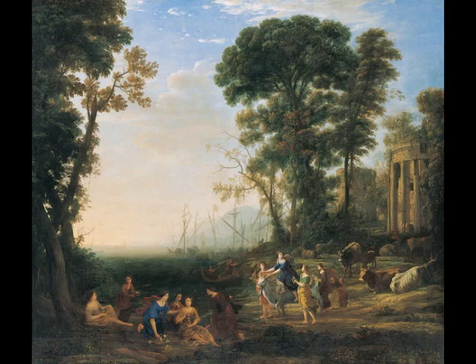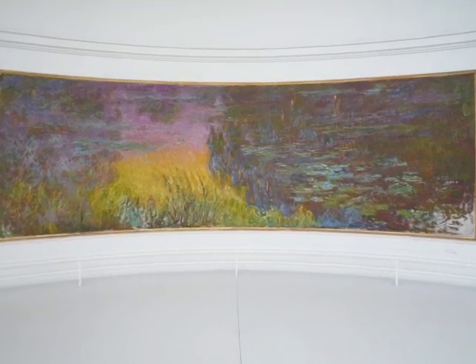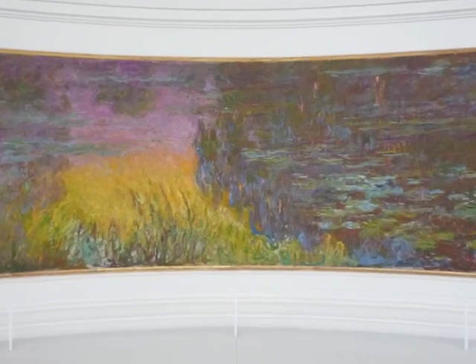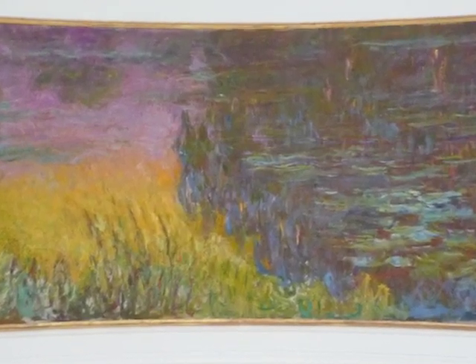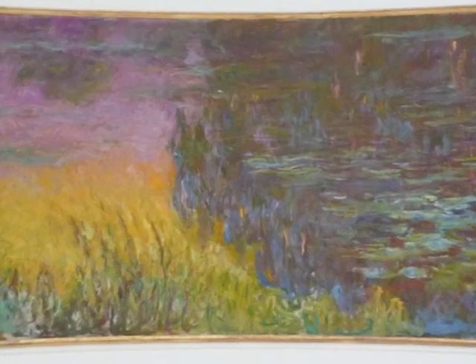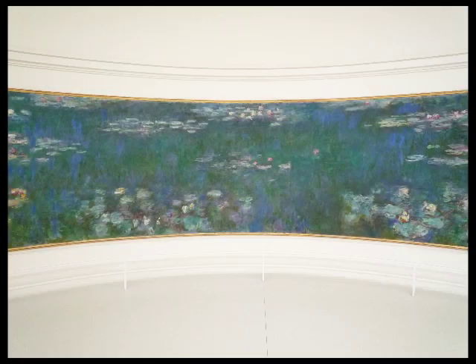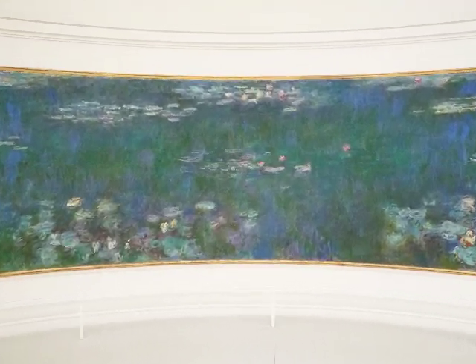Monet has placed us in a very particular place. Obviously, we're on the shore in some way, but we're looking across the water so that we see neither the ground that we stand on nor the horizon on the far side. Monet had just enlarged his ponds, but even then they're quite small. And so he's really unmoored us by not giving us ground to stand on. But he has given us a very particular angle at which we're viewing the pads of the water lilies themselves, and that does place us in relationship to the surface of the water.